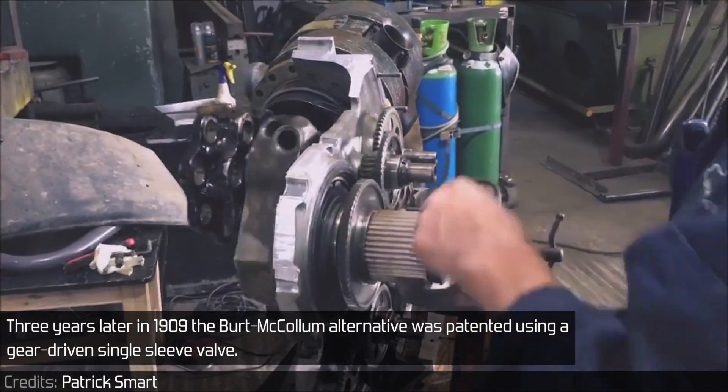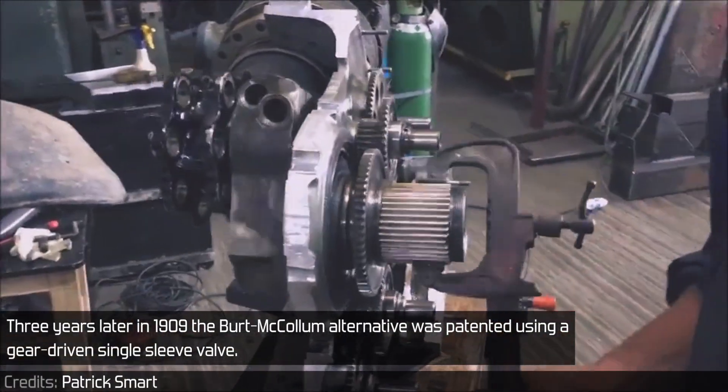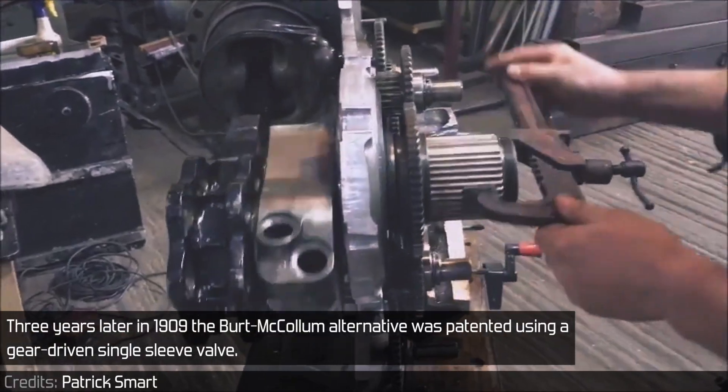Three years later in 1909, the Burt-McCollum alternative was patented, using a gear-driven single sleeve valve.